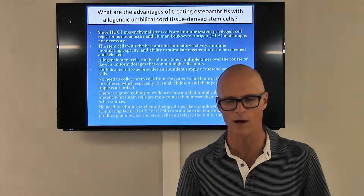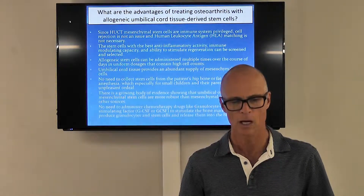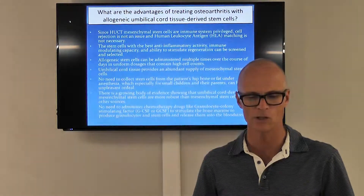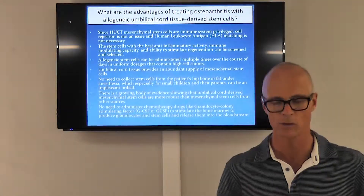This umbilical cord tissue provides an abundant supply of mesenchymal stem cells. There's no need to collect stem cells from the patient's hip bone or fat under anesthesia, which — especially for small children and their parents — can be an unpleasant ordeal.